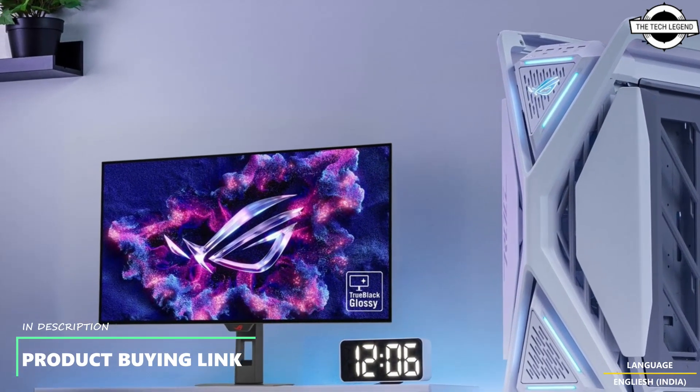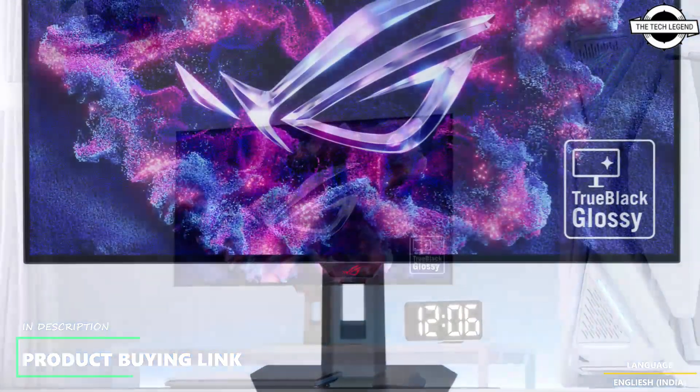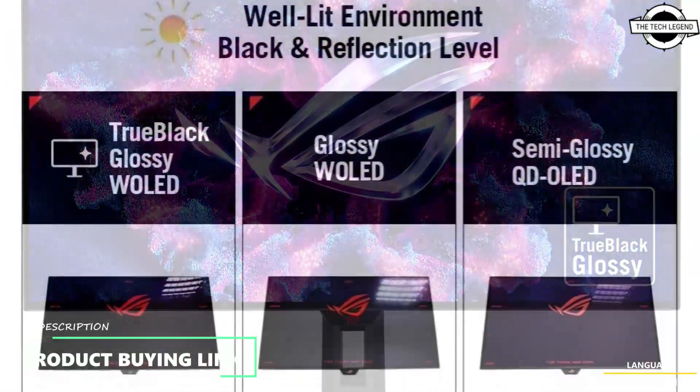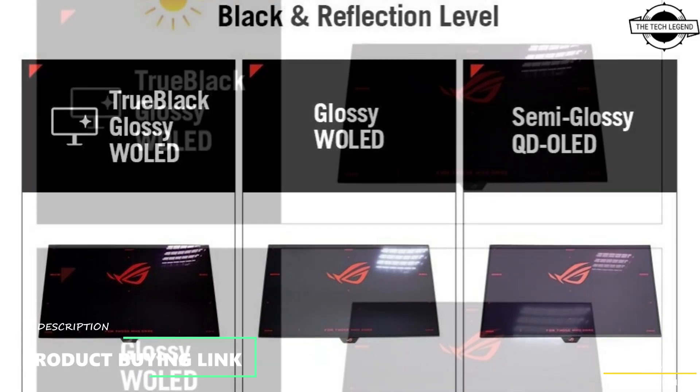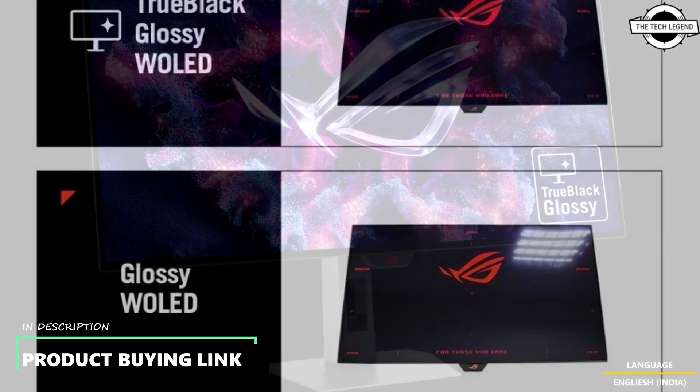Hello friends, welcome back to the channel. Today I will talk about the ASUS ROG Strix OLED XC 32U gaming monitor series. ASUS has introduced the ROG Strix OLED XC 32U CWMG and XC 32U CWG monitors.